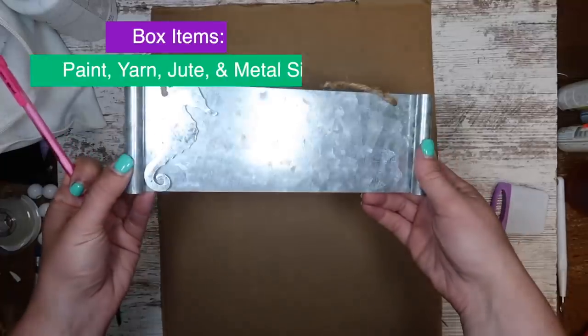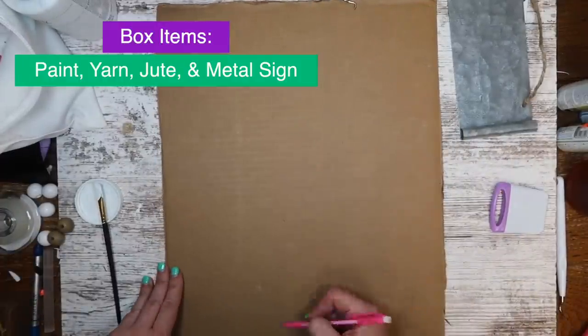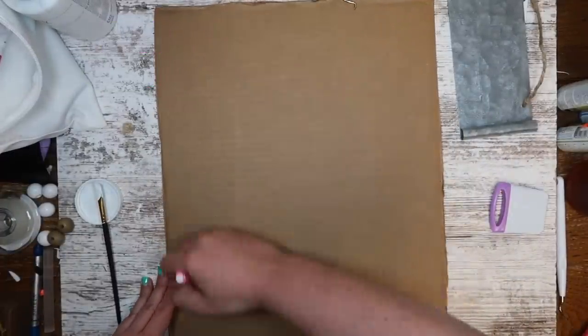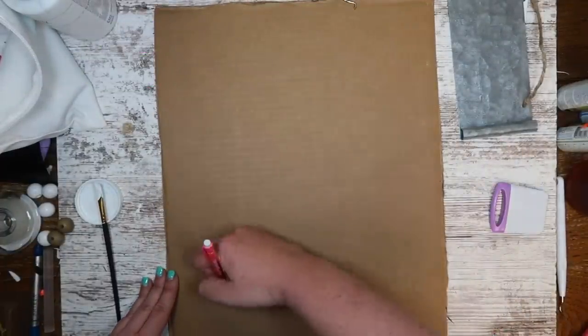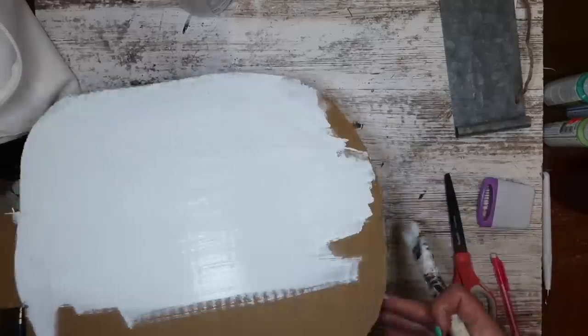I don't know if I'm happy that Courtney didn't send me the challenge items because I don't think she would have sent me a diaper! I'm gonna figure out what I'm going to do with all this stuff and meet back with you in about three seconds. So for this first project I'm tackling the paint, the yarn, the jute twine, the metal sign, and some cardboard I found at my parents' house. I'm starting by creating a popsicle shape in cardboard and cutting it out, free-handing it and trimming as I go.